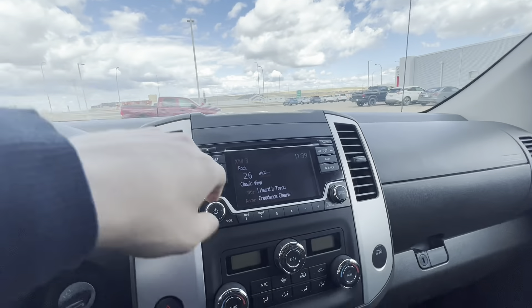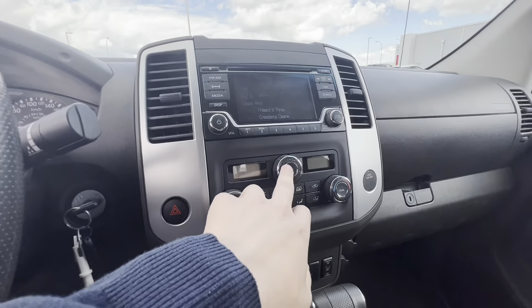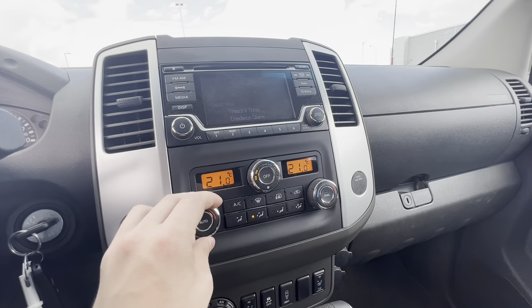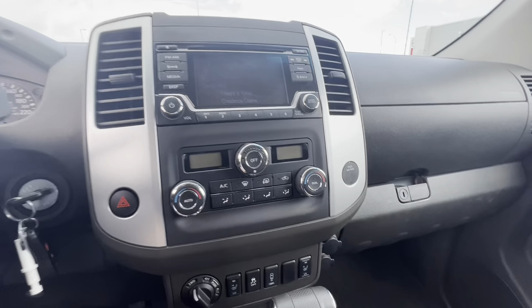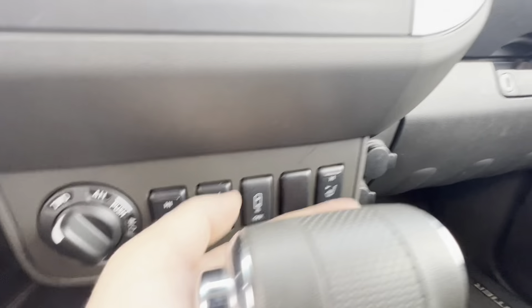Here's the screen — we do have a backup camera. Climate controls are all here, dual zone, which is nice. We do have our four-wheel drive controller here, heated seats, traction control, and rear sonar.